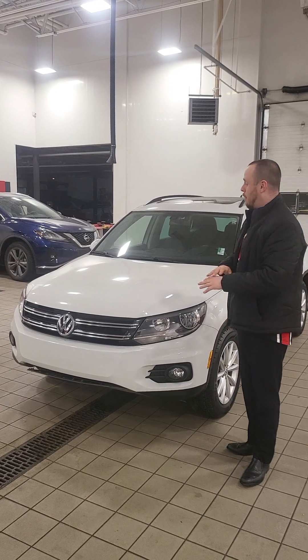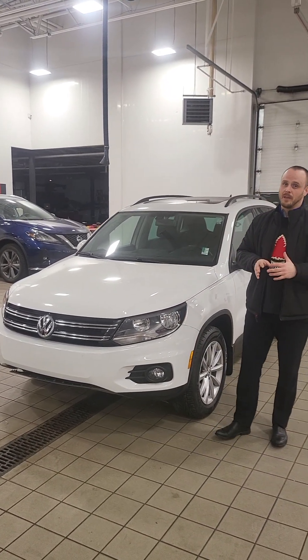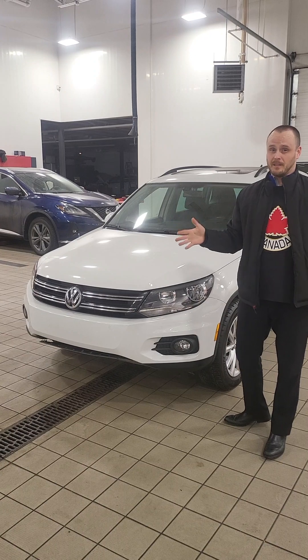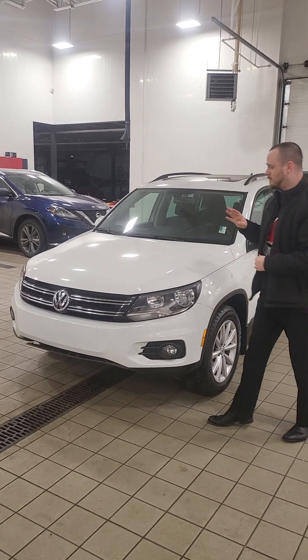This is better than the R-Line, 100% full load. It's got the low kilometers at $54,000. I know you're looking at a 2022 with almost the same amount of kilometers, but at $40,000, which is $14,000 more than this one.